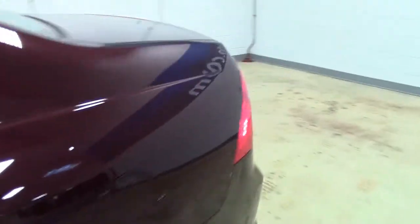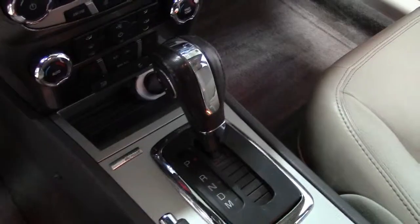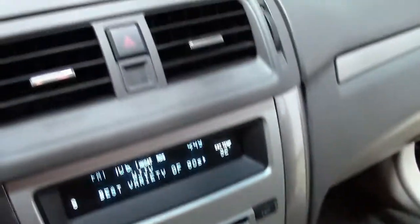And because this is the SEL trim line, it offers several premium features like 17-inch aluminum mag wheels, fog lamps, and chrome grille.